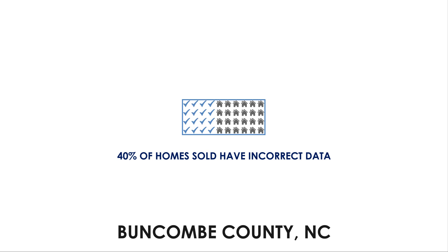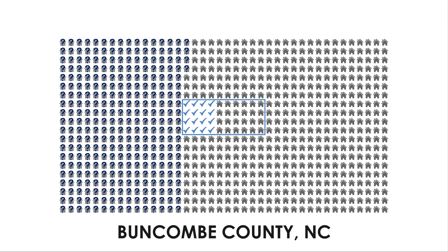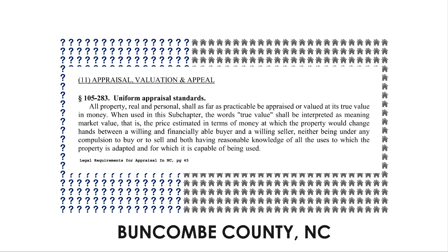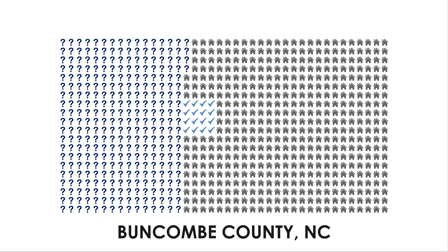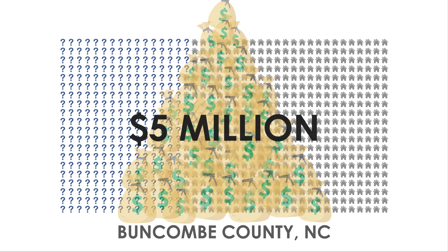Even if the county corrects the assessed value of the homes that were sold, what about the 95% of homes that aren't sold each year? How many of these homes are incorrectly assessed? According to the law, the assessed value should equal the market value regardless of whether the home is sold that year or not. By under-assessing higher-value homes, Buncombe County residents miss out on at least $5 million of property taxes each year that's needed for schools, parks, public safety, and other critical needs.